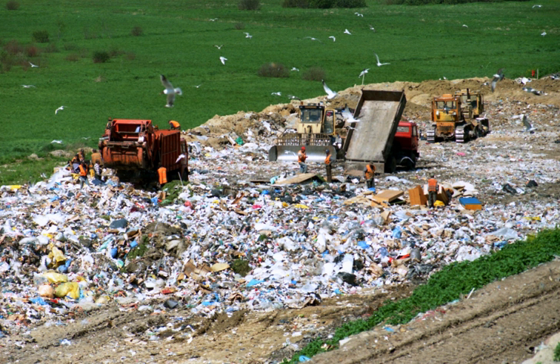A landfill site, also known as a tip, dump, rubbish dump, garbage dump or dumping ground, and historically as a midden, is a site for the disposal of waste materials by burial. It is the oldest form of waste treatment, although the burial part is modern; historically, refuse was just left in piles or thrown into pits.